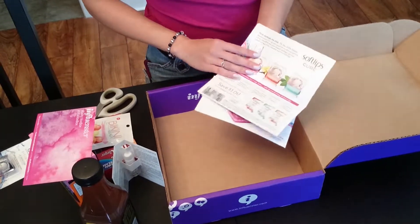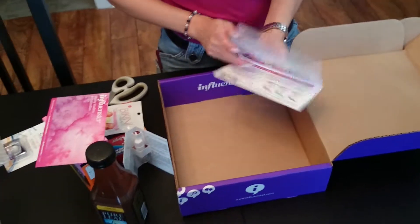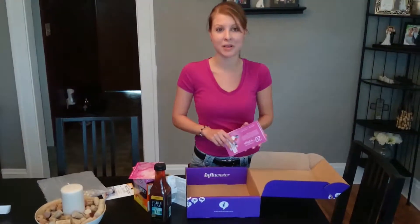And then, like every Influenster box, I have goodies. I have coupons to get more goodies. Look forward to my review of everything in this box, or at least everything that I've used in this box, on ProbablyRachel.com, coming soon.